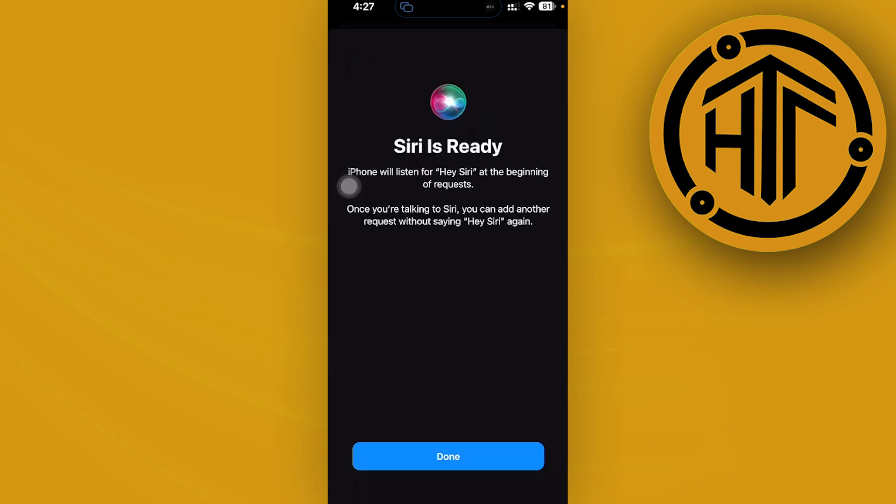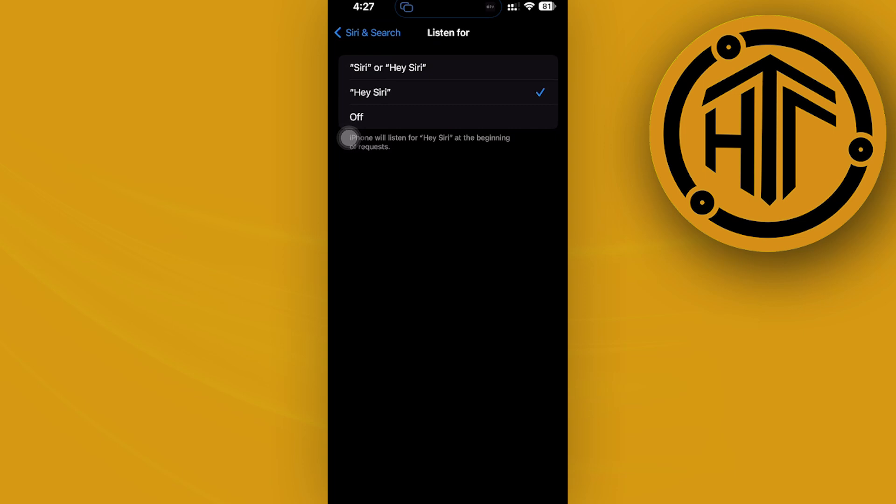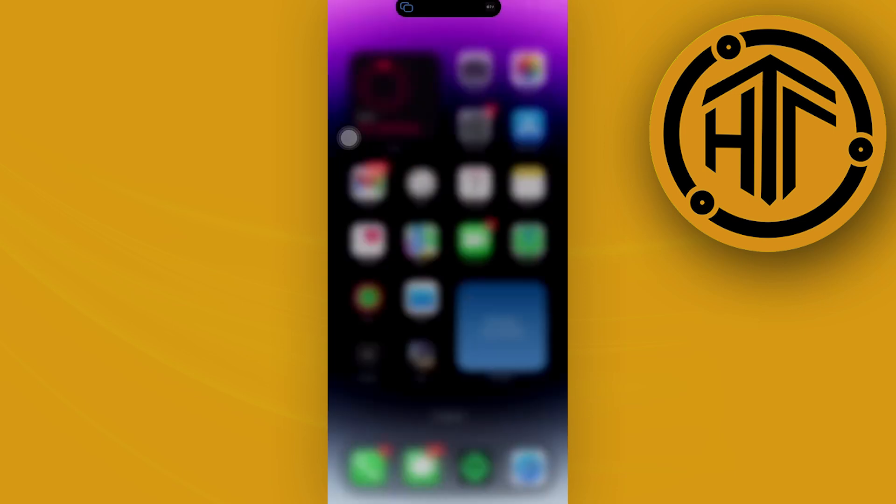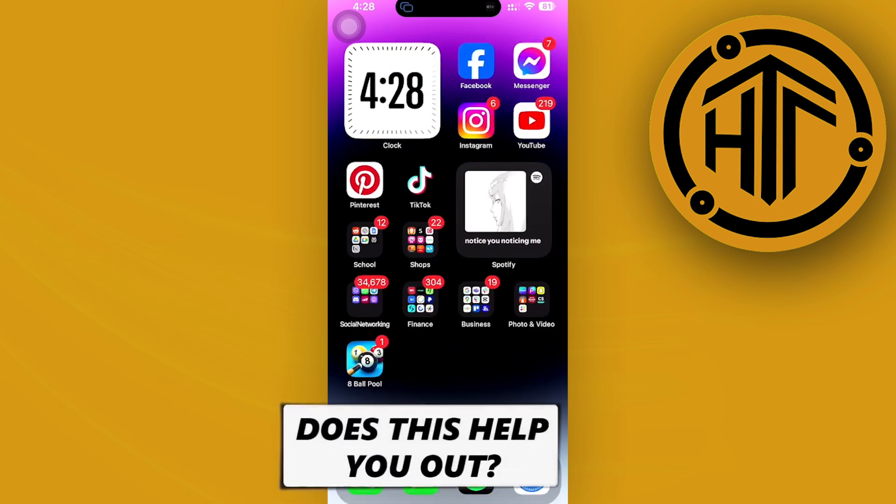Once it's done, Siri is now ready and will listen to your voice whenever you say the phrase that activates Siri. That is how Siri listens to your voice only — it records how your voice sounds so that other people who try to say those activation phrases will not be able to activate Siri on your device.